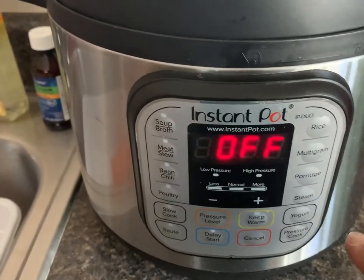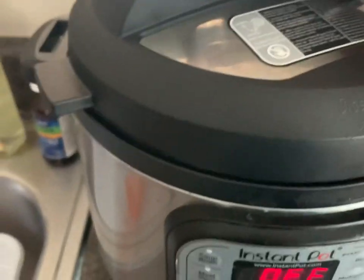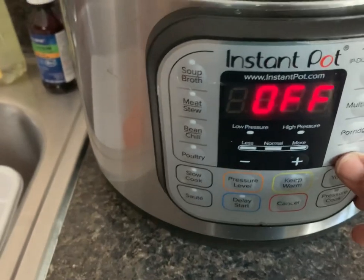I've got my eggs in the instant pot — I put in 15 eggs, and that's going on steam for five minutes.